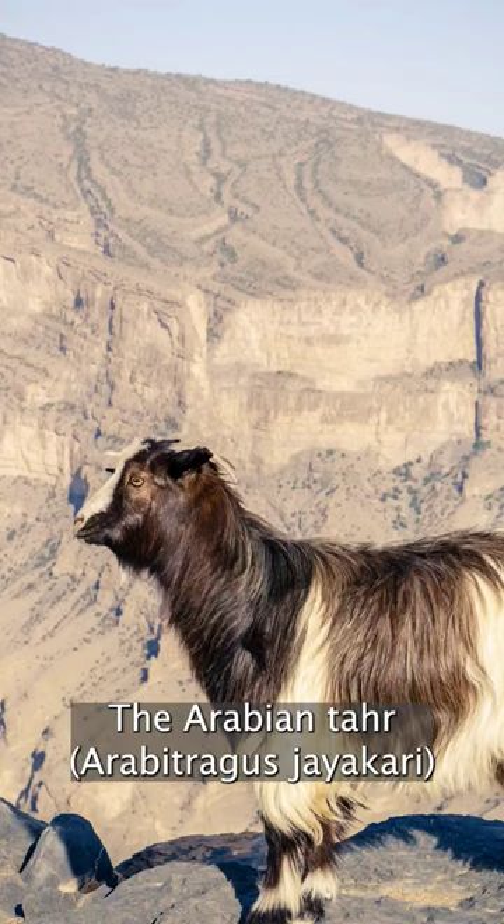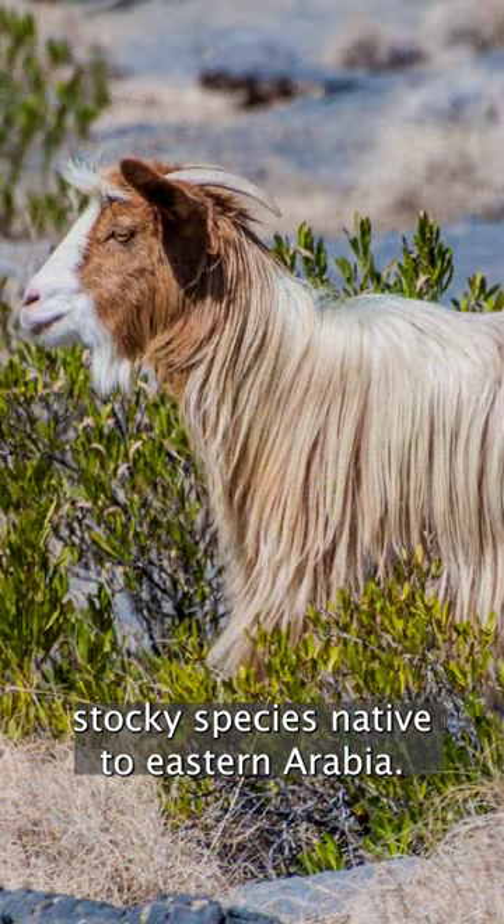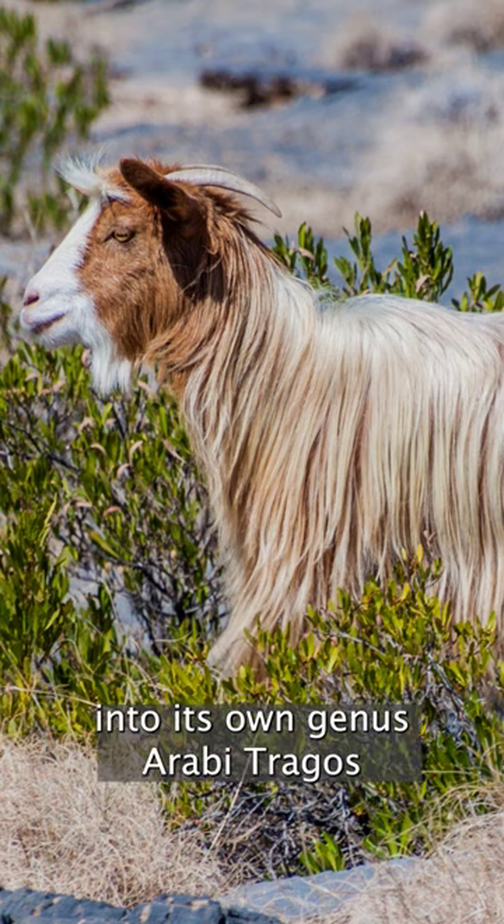The Arabian tahr, Arabitragus jayakari, is a small, stocky species native to eastern Arabia. It was recently reclassified into its own genus, Arabitragus.